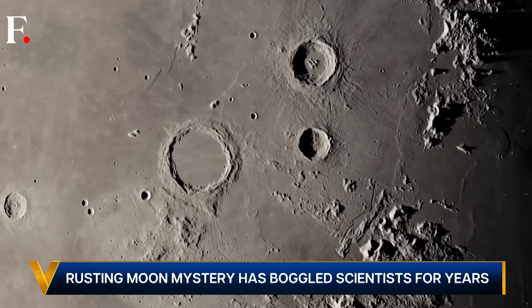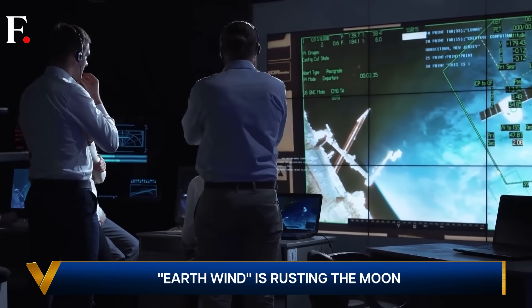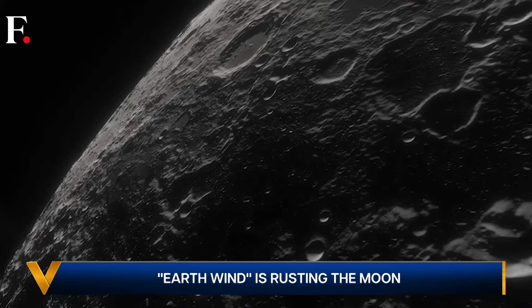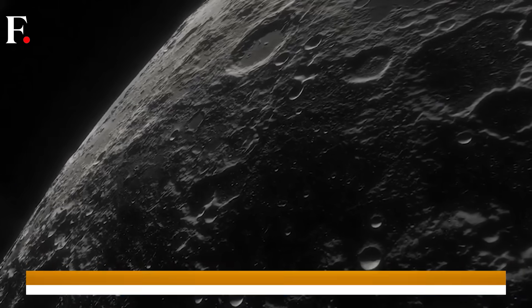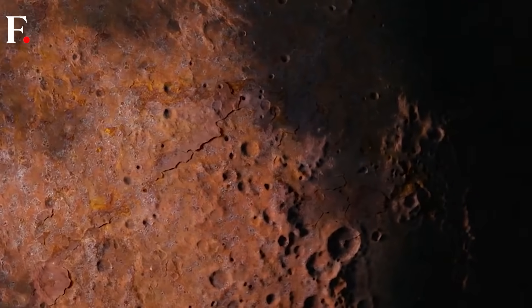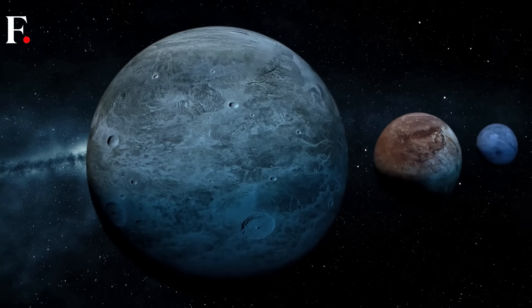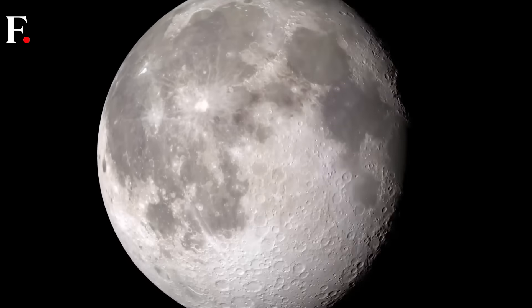The rust is then distributed elsewhere on the surface of the moon, but how that happens scientists don't know yet — it's still a mystery. But one thing is clear: there is a deep interconnection between Earth and the moon, even if their interactions have gotten a little rusty.